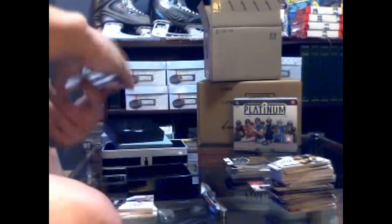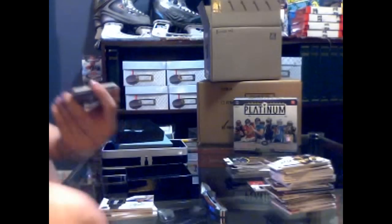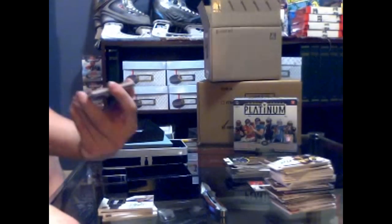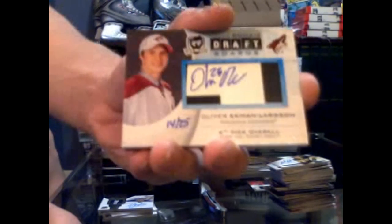Wow, good pack already. That card's really just great. Number 14 of 25 — we've got a draft boards autograph for the Phoenix Coyotes, Oliver Ekman Larsson.